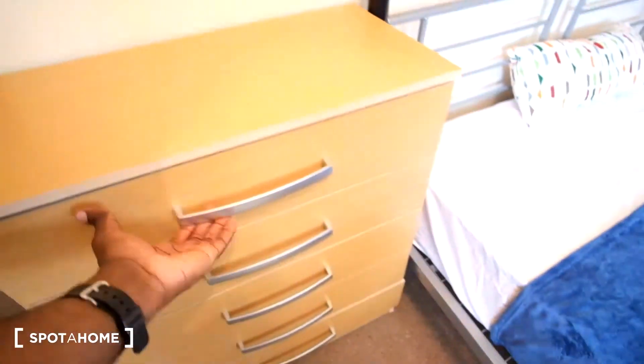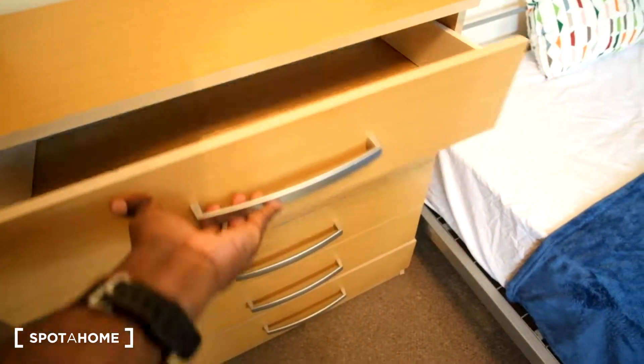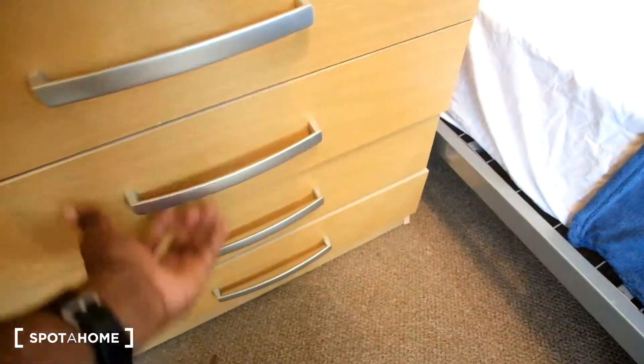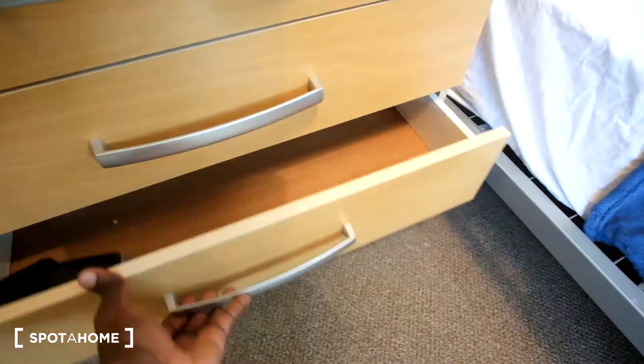Inside of the chest of drawers we get four drawers, though the one at the bottom is a bit broken, so we won't be using that one.